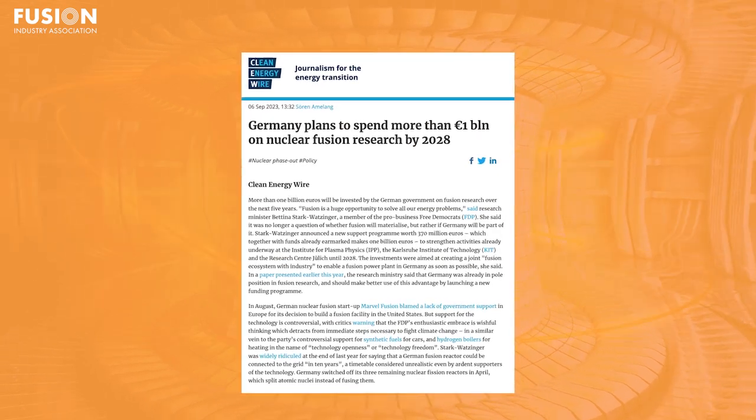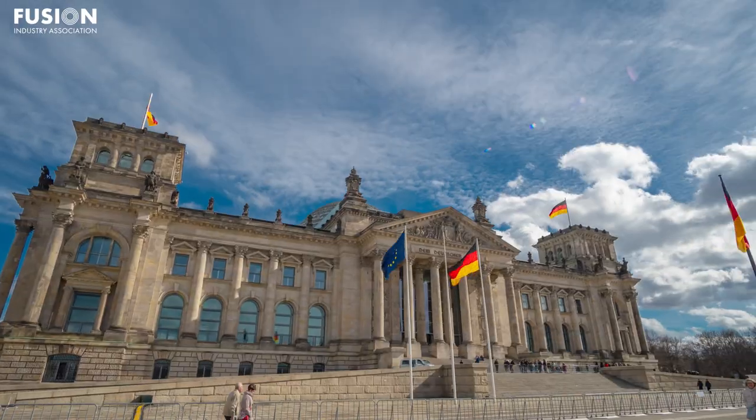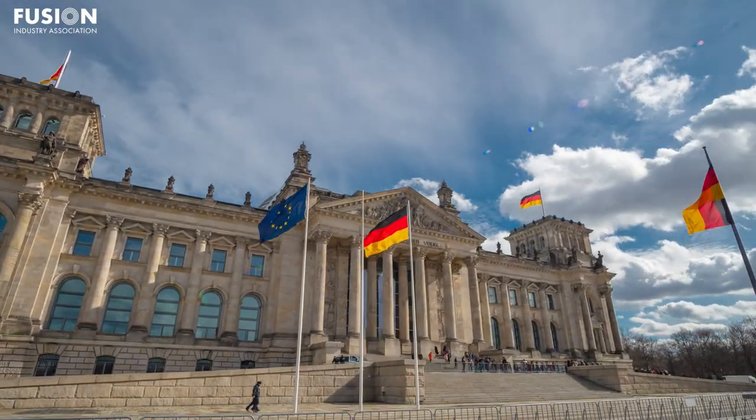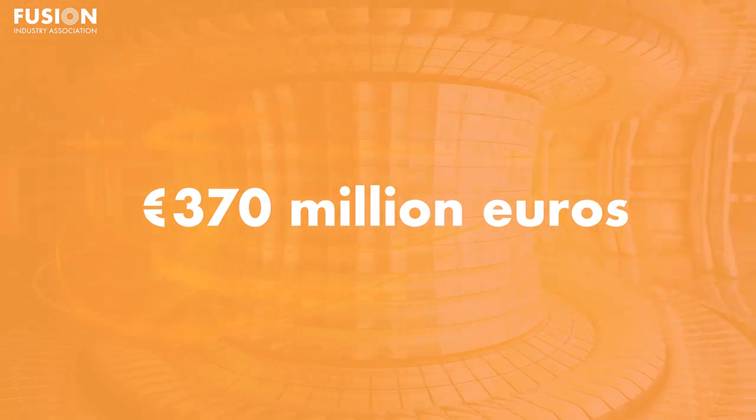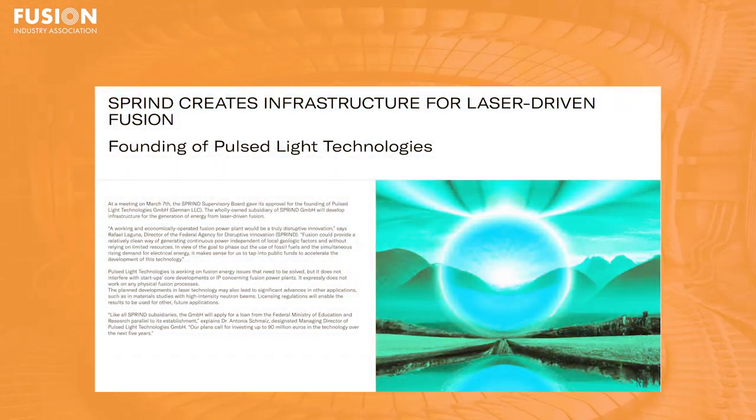Germany plans to spend more than €1 billion on nuclear fusion research by 2028. It may seem like the theme of fusion news this week is countries stepping up their funding, because the next story covers an announcement from Germany of a new national fusion programme. Speaking at a press conference earlier this month, Minister Bettina Stark-Watzinger of the Ministry of Education and Research outlined a new vision for the German fusion programme, including a whopping new €370 million from 2024 to 2028. This will amount to more than €1 billion invested in fusion over the next four years for Germany, nearly doubling the average budget currently.